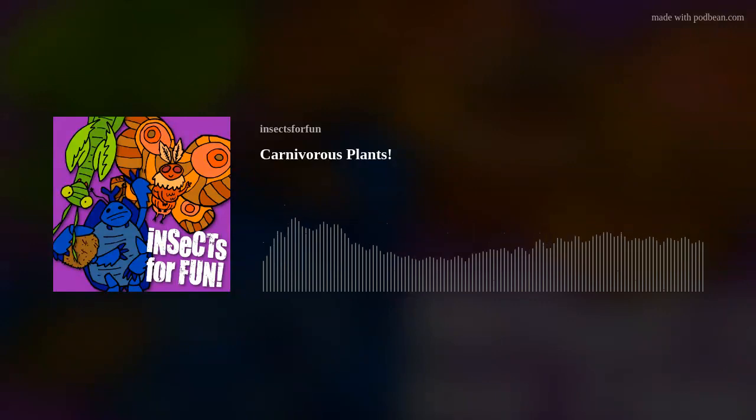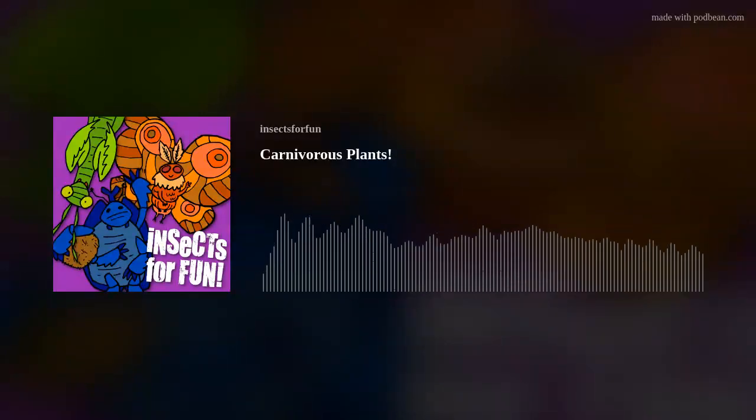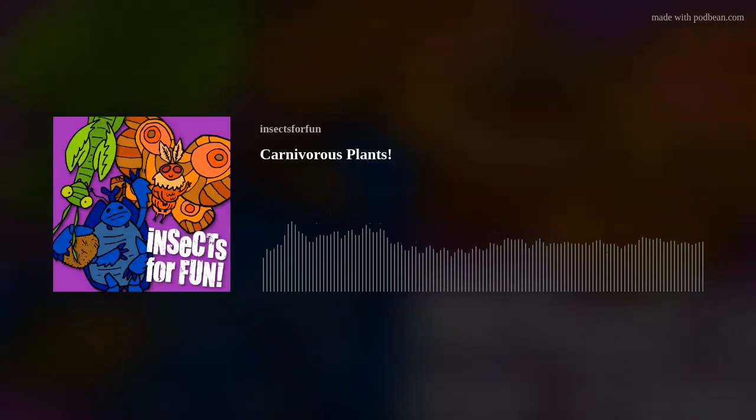Plants need to have five traits to be considered carnivorous: 1. They capture prey. 2. They kill the prey. 3. They digest the prey. 4. They absorb nutrients from their prey. And 5. They rely on those nutrients to grow.